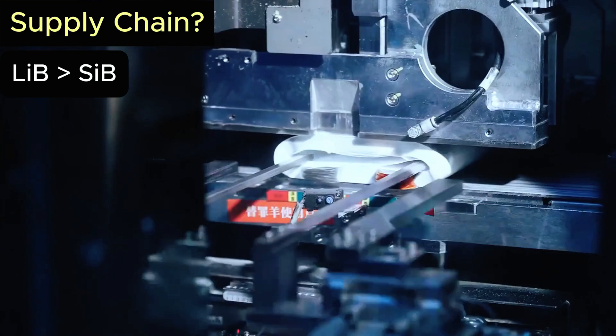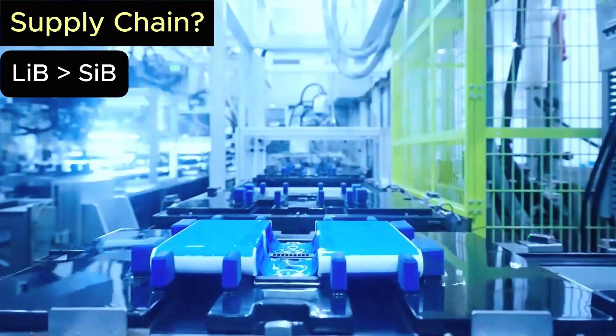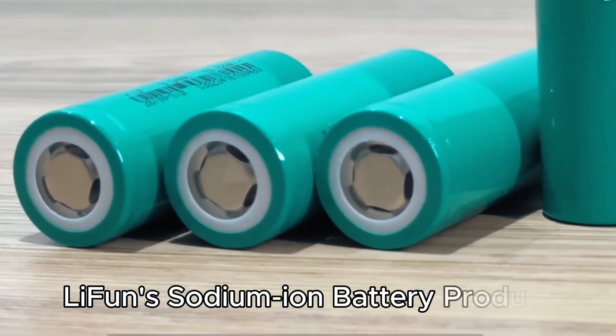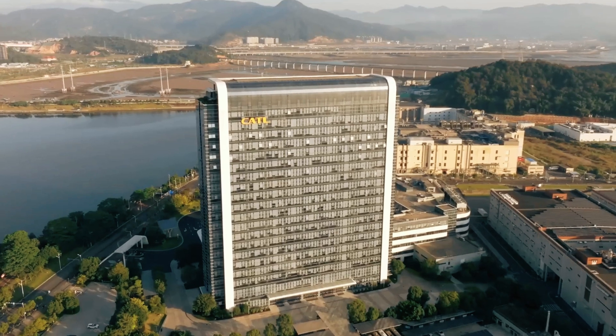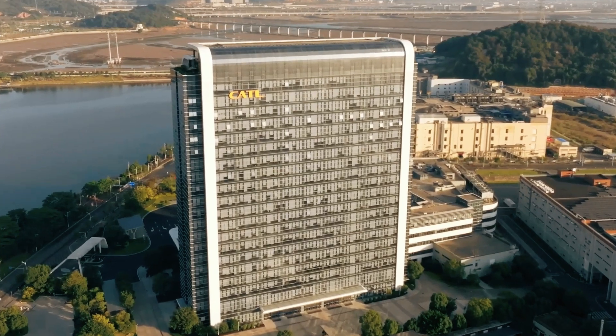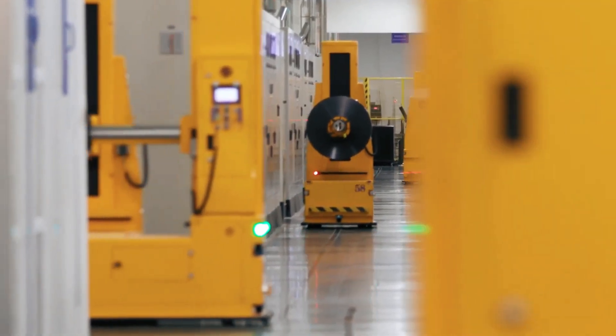So will sodium replace lithium? Not yet. But will it carve out its own space? Absolutely. Sodium is not a bubble, not a scam — it's real, it's powerful. And with giants like CATL pushing the Nextra battery, the future just got a lot more exciting.